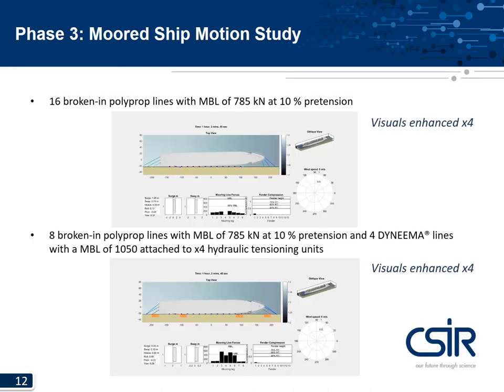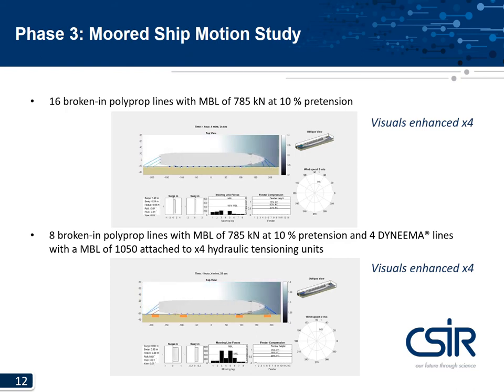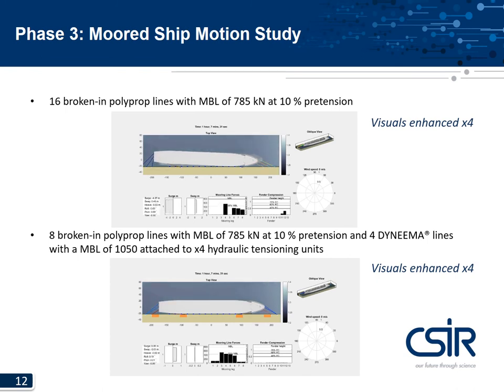Here is a visual output from the dynamic mooring simulation, comparing the container vessel moored with a conventional mooring pattern using polypropylene lines at the top and 4 hydraulic tensioning units at the bottom. Note the significant reduction in vessel motions where the tensioning units are applied. The water levels as calculated with the surf beat model clearly show the interaction between vessel motion and long waves. The hydrodynamic forces on the vessel were calculated with WaveScat, and the moored vessel analysis was simulated with KeySim, both software developed at the CSIR.